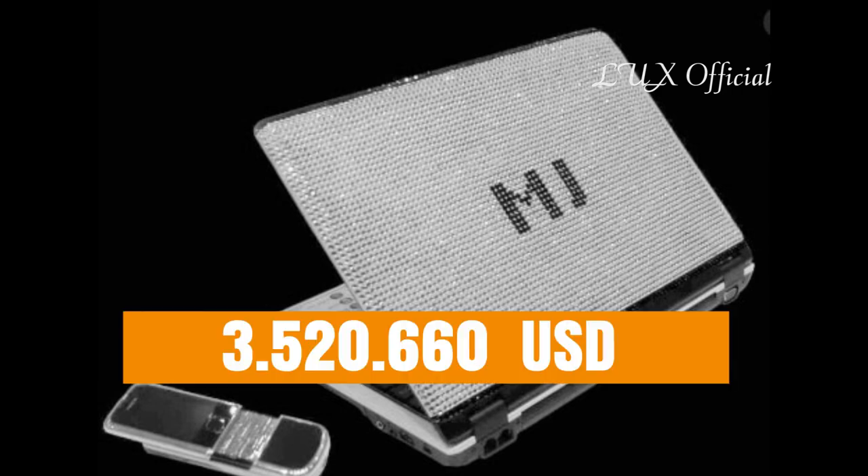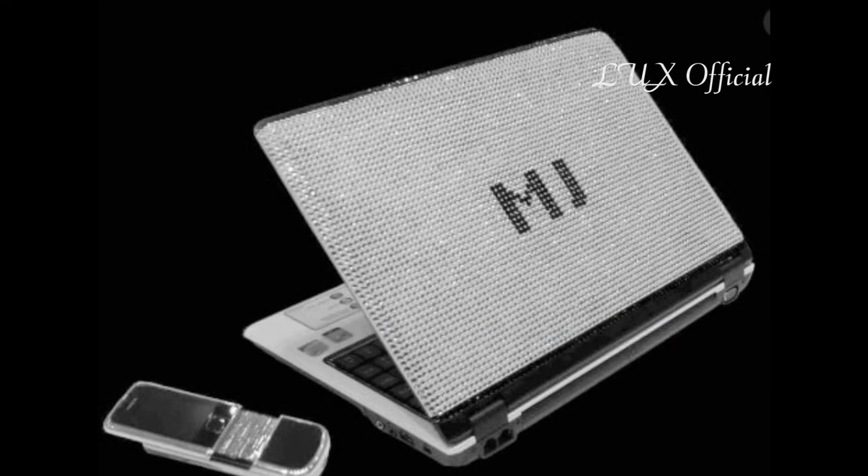The price is €3,520,660, and it comes with a 10-year laptop warranty and a lifetime jewellery warranty. To date, there is no laptop in the entire universe this luxurious and expensive apart from this one.